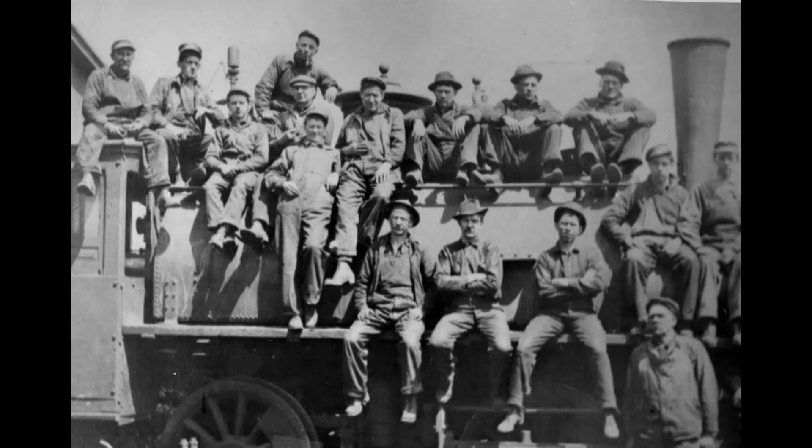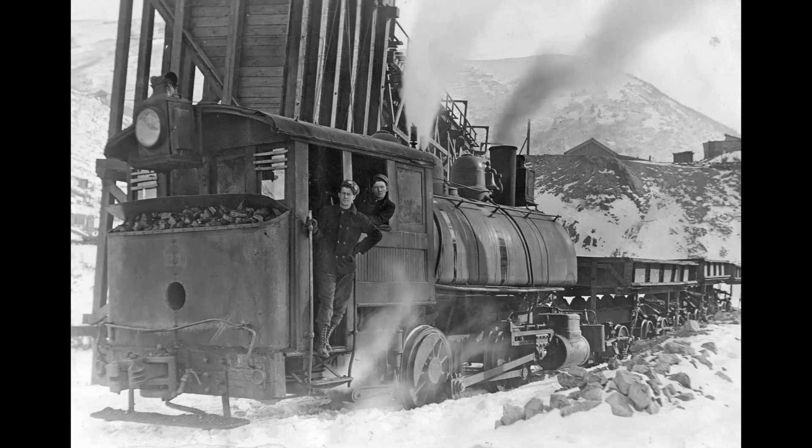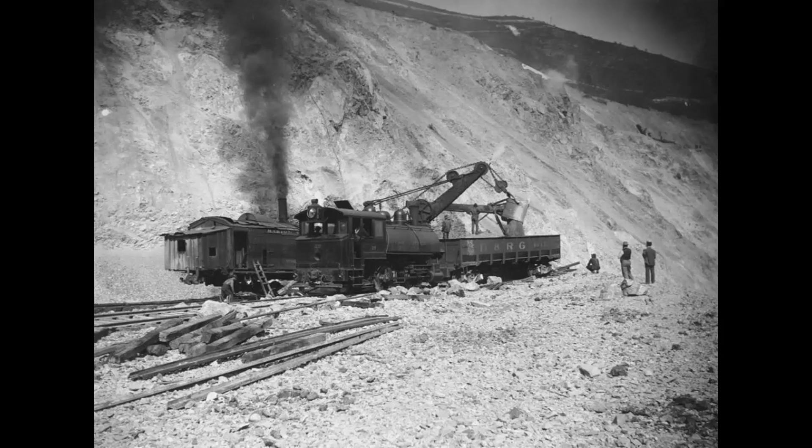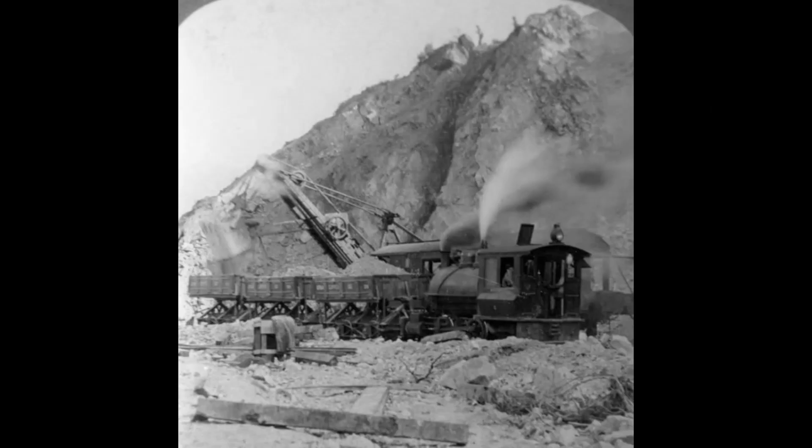The early steam era at Bingham, with the many steam shovels and trains plus all the wood-burning stoves in the canyon, created a lot of smoke. The older residents said that when you hung your clothes up to dry, they came back dirty with soot.